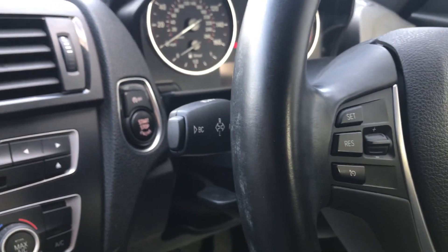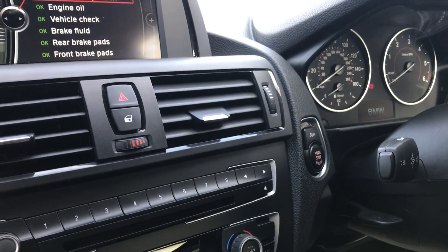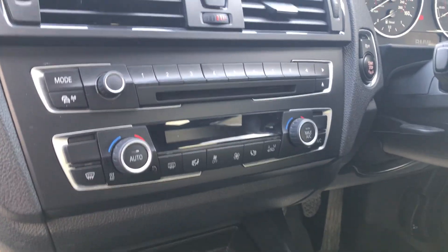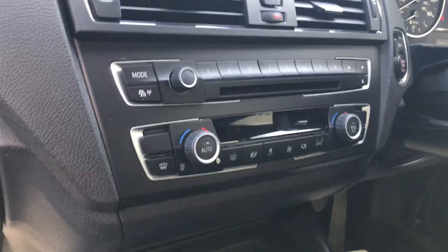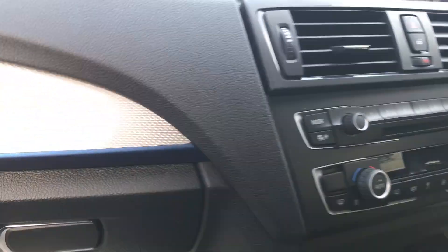Obviously this is the start-stop model, virtually runs on fresh air — check out the figures on our website. We've got the iDrive down here to control the radio. It's got a DAB radio. And in here we've got the auxiliary in and USB as well, so you can plug your own media in.